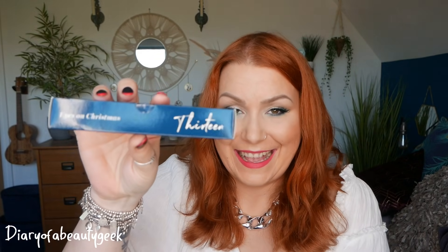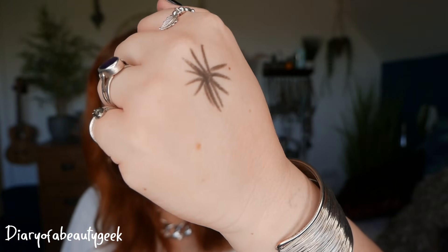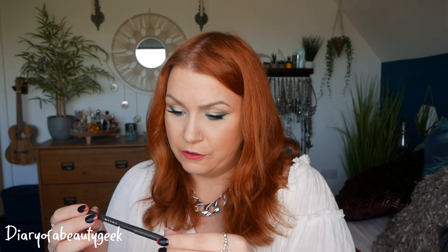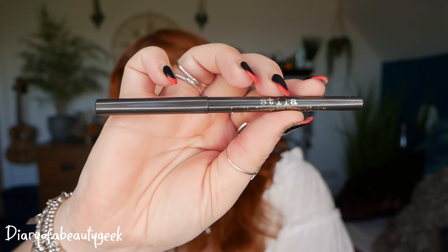Day number thirteen — 'eyes on Christmas.' We've got an eye pen from Stila — Stay All Day Smudge Stick waterproof eyeliner. I've already got one and I'm actually wearing it today — I've tight-lined my upper lashes with it. It's easy to smudge out in the corners too. I might keep it or pass it on — they do last a long while, so I'll have to think about it.